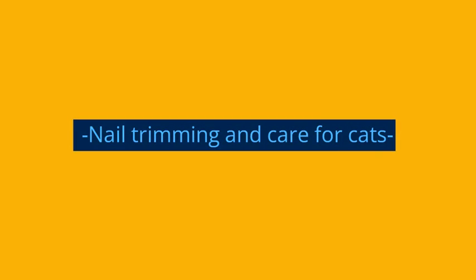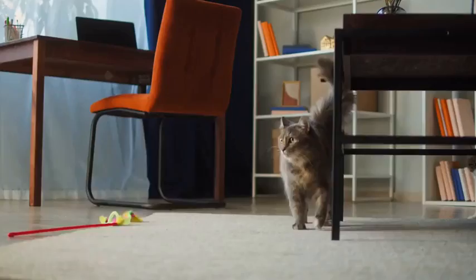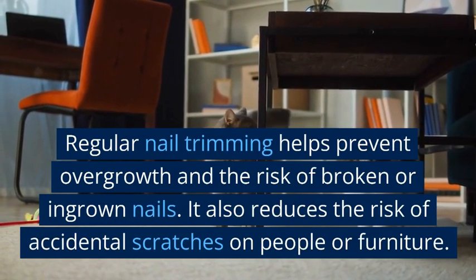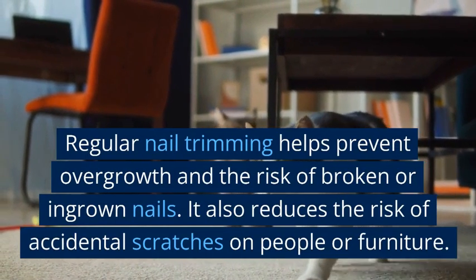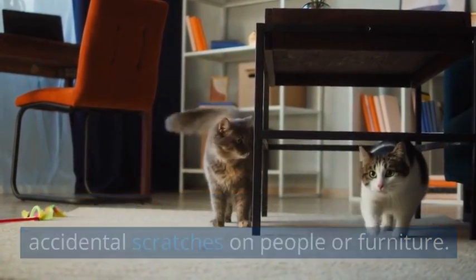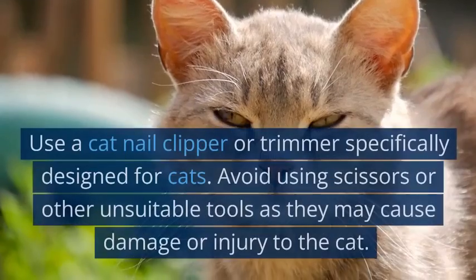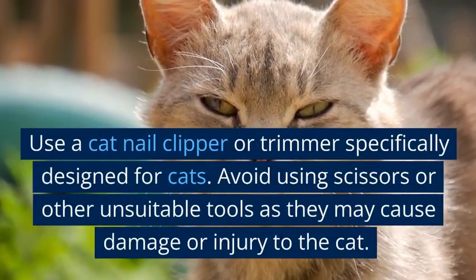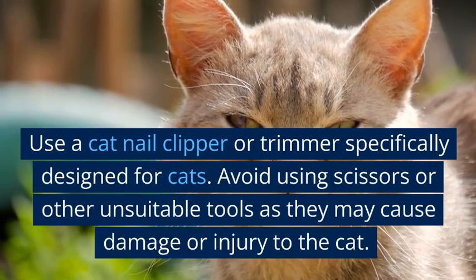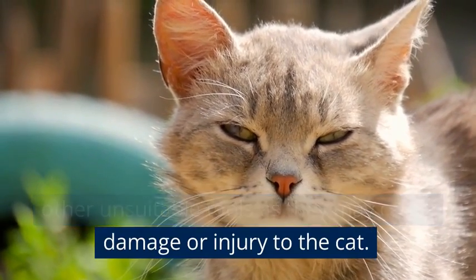Regular nail trimming helps prevent overgrowth and the risk of broken or ingrown nails. It also reduces the risk of accidental scratches on people or furniture. Use a cat nail clipper or trimmer specifically designed for cats. Avoid using scissors or other unsuitable tools as they may cause damage or injury to the cat.